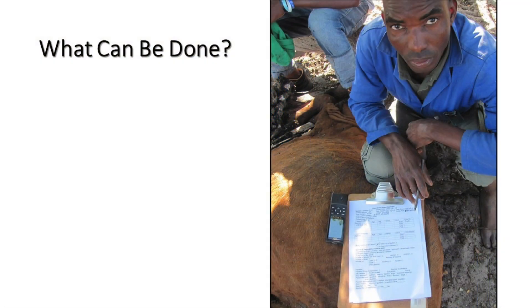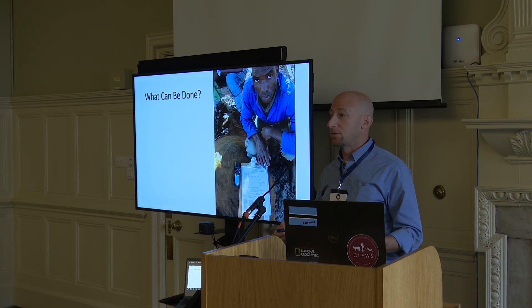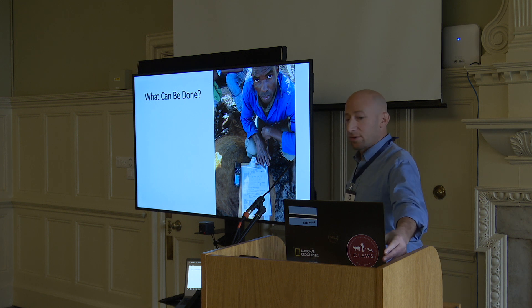So what can be done when you're facing this crisis? In the year 2013, about half of the lion population in our region were killed through poisoning and shooting. So this was a pretty desperate situation.